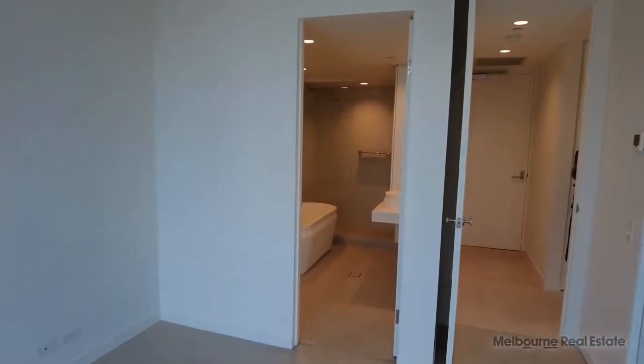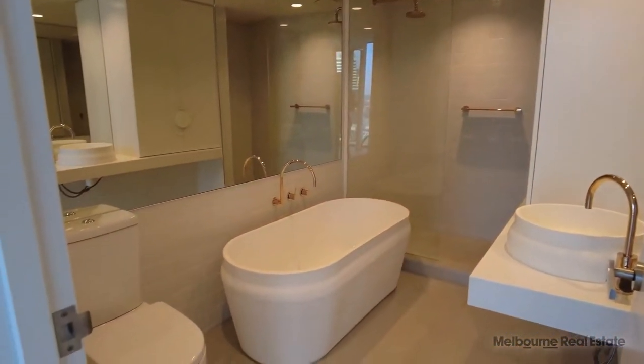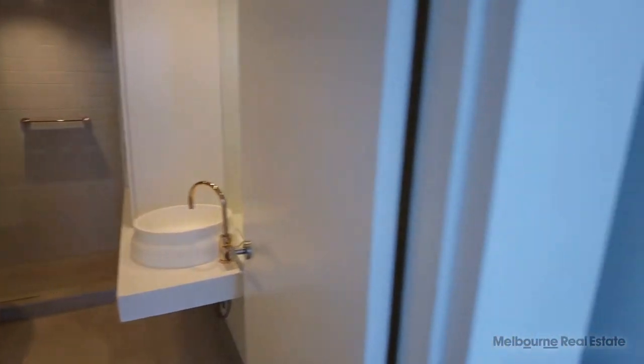Following on from the master, we have the ensuite with a beautiful bath. Those gorgeous gold details again with the rain shower and cabinetry next to the vanity.